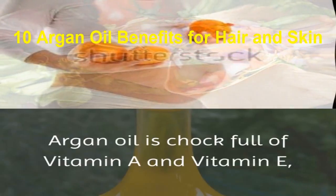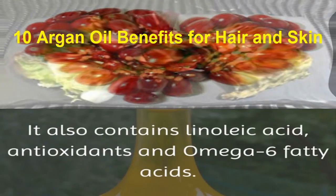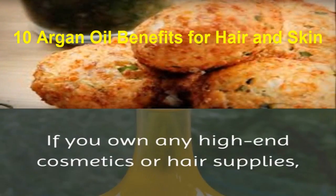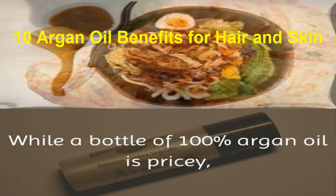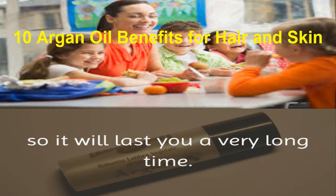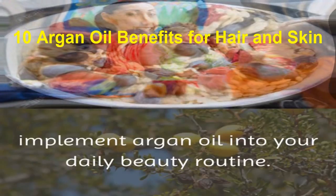Argan oil is chock full of vitamin A and vitamin E, both of which have healing properties. It also contains linoleic acid, antioxidants, and omega-6 fatty acids. If you own any high-end cosmetics or hair supplies, you will likely find argan oil listed in their ingredients. While a bottle of 100% argan oil is pricey, you will only need to use one or two drops a day, so it will last you a very long time. In today's video we will discuss our top 10 ways to implement argan oil into your daily beauty routine.